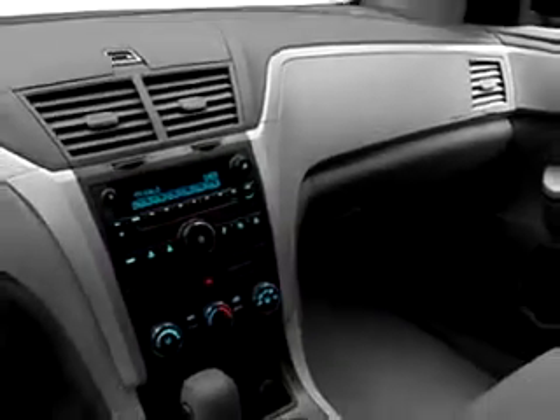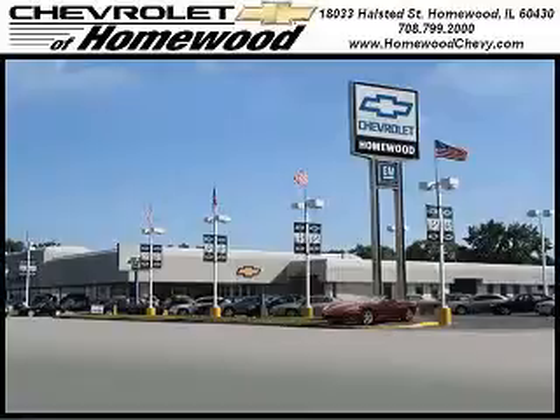Come see it today at Chevrolet of Homewood. Call us today to set up a test drive. We look forward to seeing you soon. Chevrolet of Homewood is conveniently located one mile south of I-80 and 294 on Halstead Street.